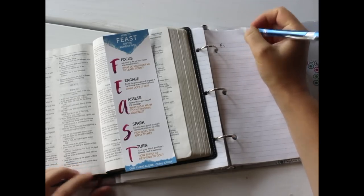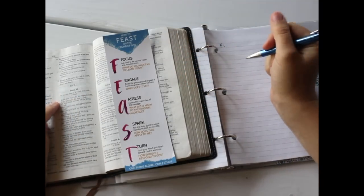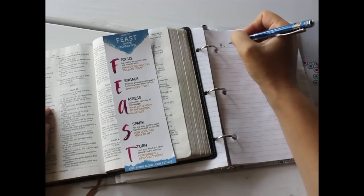I like to write it down. Right now we'll be studying Psalm 42, verses 1 through 2, so I'll go ahead and write down those two verses.